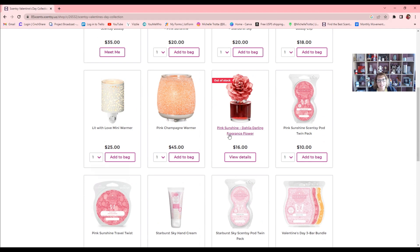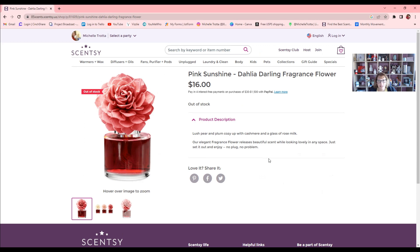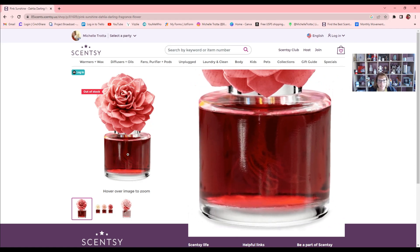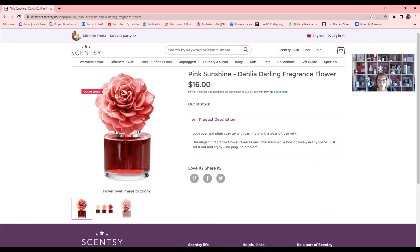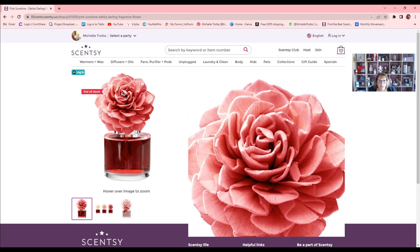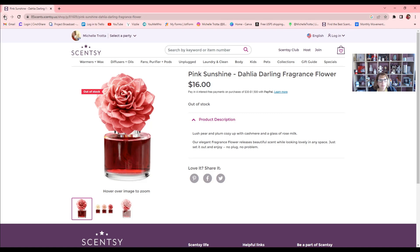We have a fragrance flower which is already out of stock. It was going to come with this red color inside the oil so that when it dispersed into the flower, you'd see how pretty it looks. This one is the Dahlia Darling Fragrance Flower — one of my favorites as far as the petals go, because we have two different ones. Hopefully it'll come back, but right now it's out of stock.